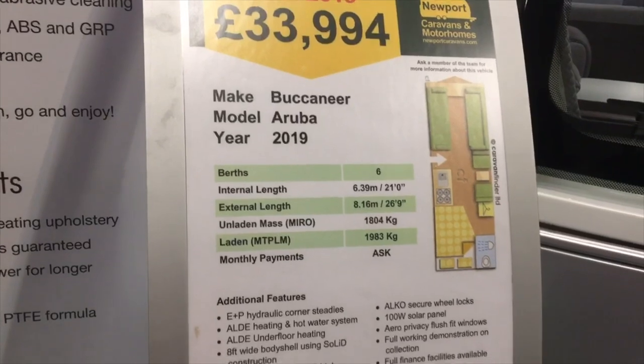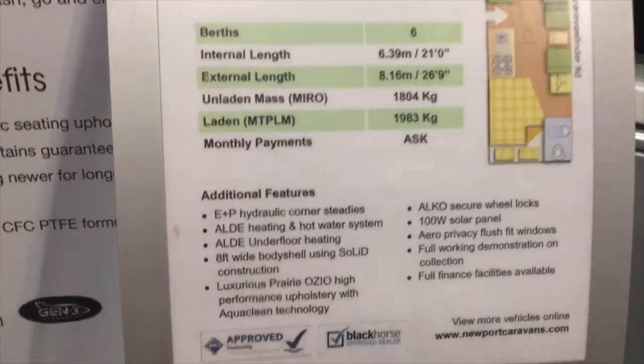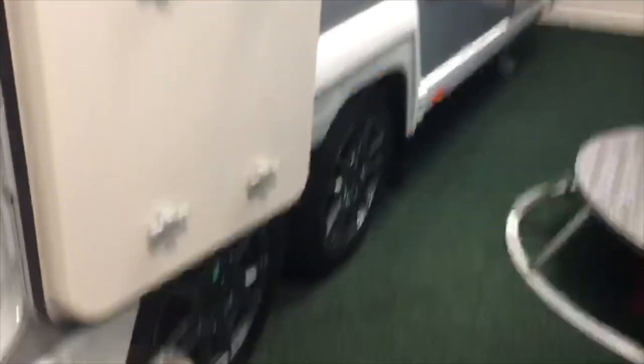Next we look at the Buccaneer Aruba model, another 8ft wide van, 6 berth, with an E&P leveling system, Aldi heating, a hot water system, and underfloor heating too. It's a double axled van, and as you enter you've got a nice dinette seating area in front of you and a nice size lounge with overhead skylight above. Nice big seating area with cushions and a U-shaped dinette. Nice big windows at the front. In the corner you've got USB points and a 12 volt point as well.